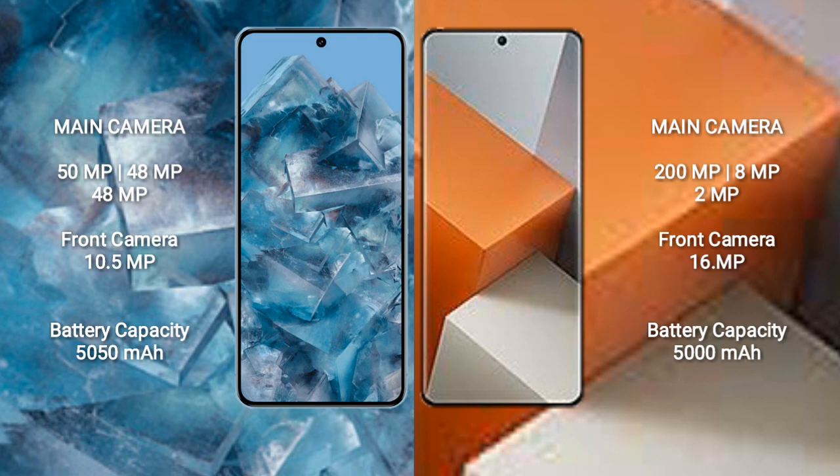Both Google Pixel 8 Pro and Xiaomi Note 13 Pro Plus feature a 5000mAh battery. The Xiaomi Note 13 Pro Plus supports 120W fast charging.